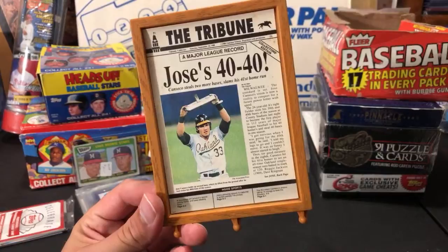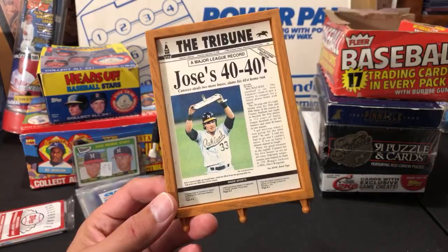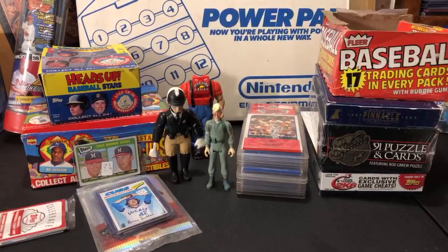I also picked up a Jose Canseco from the headline collection by Starting Lineup — I believe it's from the late 80s, around 88. There's a piece of the figure; this was like 50 cents or a buck. I picked it up — I'll probably send it off to somebody who'll appreciate it. Jose's 40-40 season is on there.